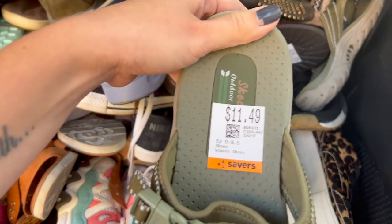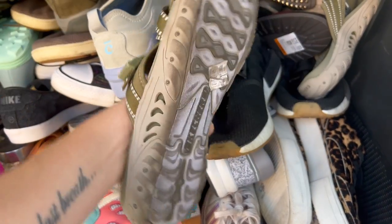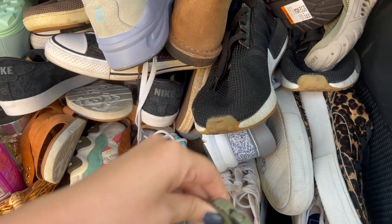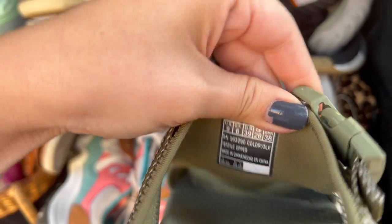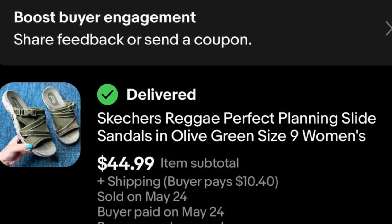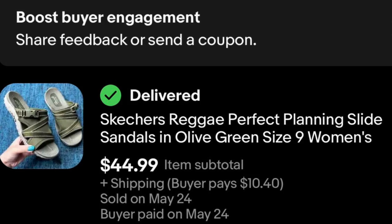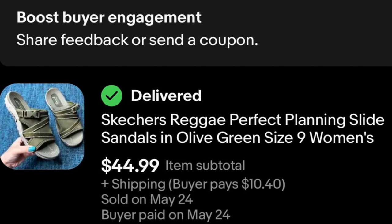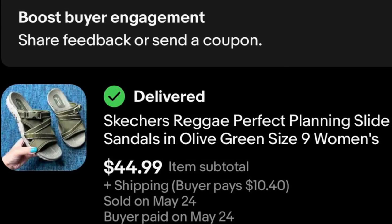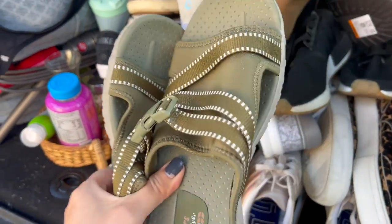Skechers sandals — I don't pick up a lot of Skechers, but with the time of year right now I think these will be a quick flip. A little pricey on these but I average out my buy cost, which helps. US size nine, love the color. Not only is this a haul video, it's almost like a what-sold video because a ton of this stuff has already sold. These Skechers sold for $44.99 on eBay plus the buyer paid additional for shipping, so I think I can get around $35 to $40 for this pair.